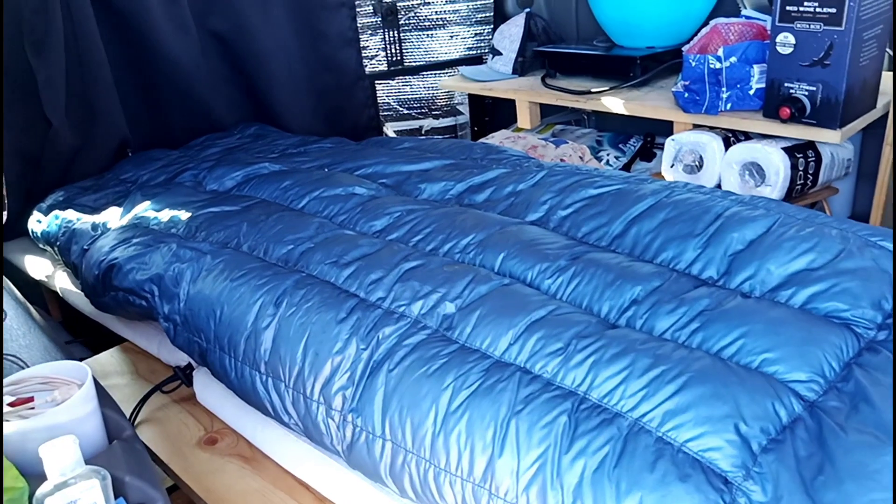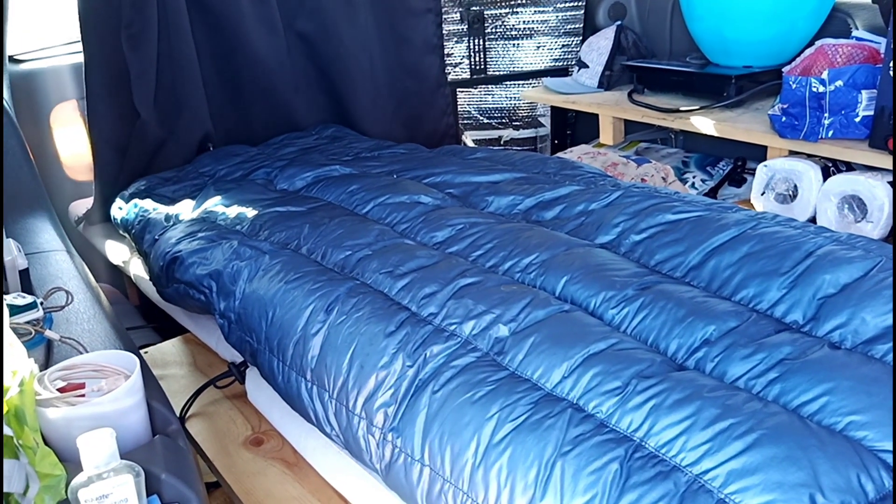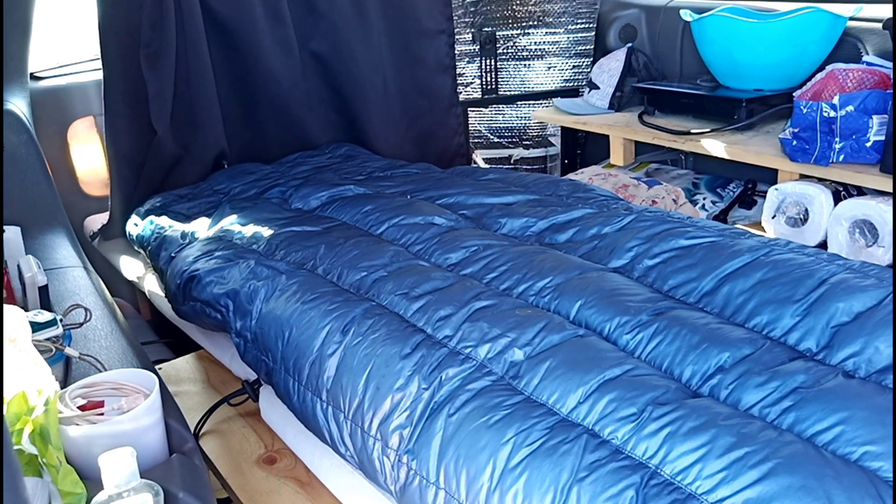This is the sleeping setup, and it works quite well. I've been in it for the last two years. This is my studio. Thanks for watching.